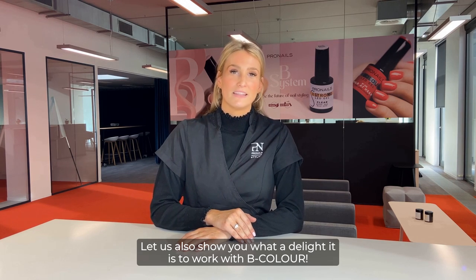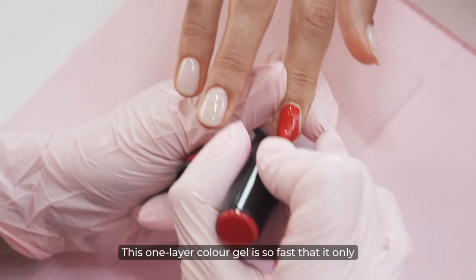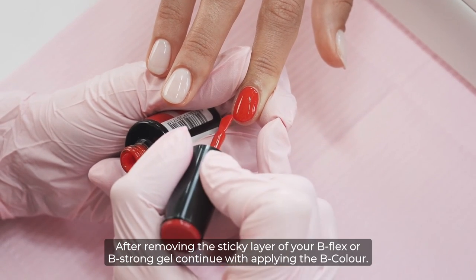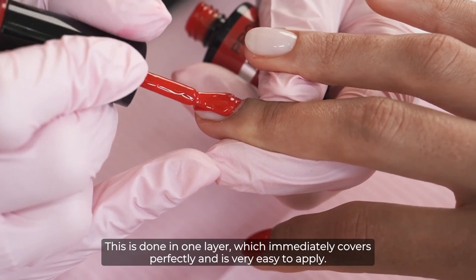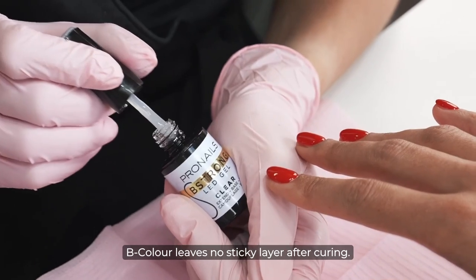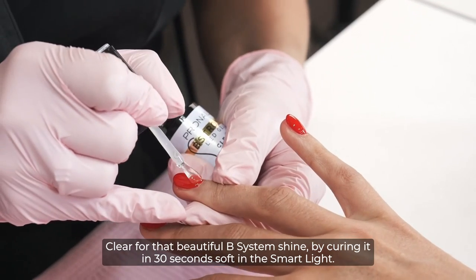Let us also show you what a delight it is to work with B Color. If your client prefers color instead of a nude look, you can finish your B Mani with the B Color of her choice. This one-layer color gel is so fast that it only takes an extra five minutes, so you can apply a color in half the time. After removing the sticky layer of your B Flex or B Strong gel, continue with applying the B Color. This is done in one layer, which immediately covers perfectly and is very easy to apply. The color does not retract, so you can work five fingers at once and cure all fingers simultaneously in 30 seconds full in the smart light. B Color leaves no sticky layer after curing. You finish with a layer of B Flex or B Strong Clear for that beautiful B System shine, curing in 30 seconds soft in the smart light.